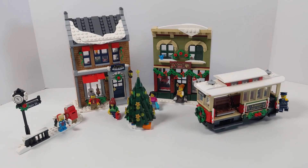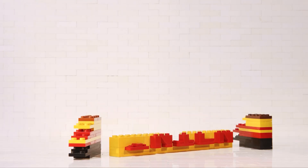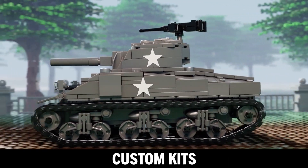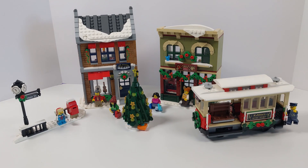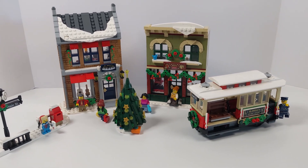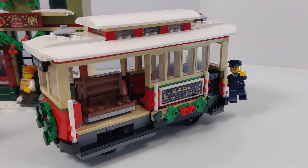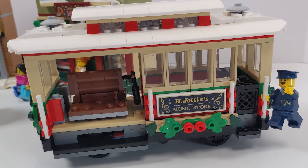Holiday Main Street is the latest in the LEGO Winter Village collection, and it's... it's alright. 1,514 pieces, set number 10308. Every year LEGO comes out with a winter set to add to your collection. This year it's two businesses — the music store and the toy shop — as well as a train car, Christmas tree, and a little winter scene in the front.